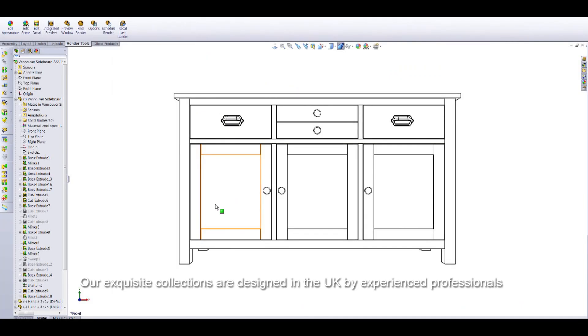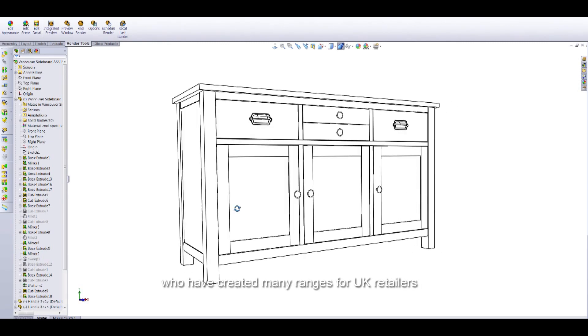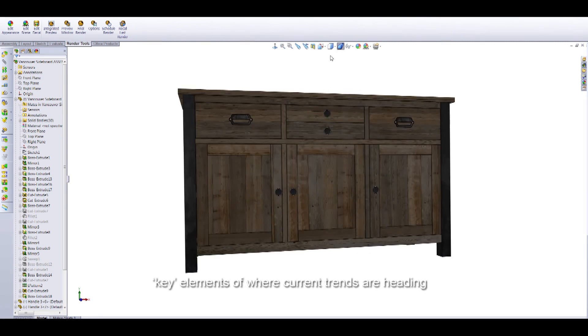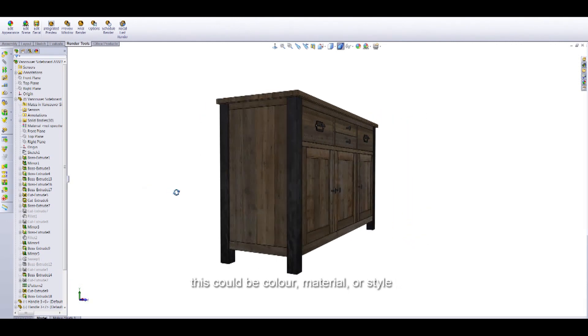Our exquisite collections are designed in the UK by experienced professionals, who have created many ranges for UK retailers including John Lewis and Next. Our design process starts with taking key elements of where current trends are heading — this could be a colour, material or style.